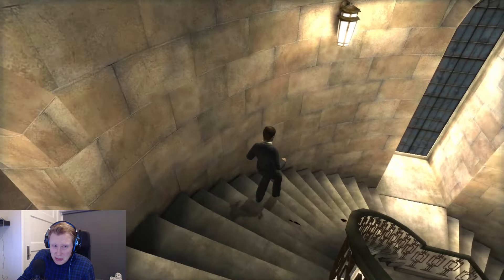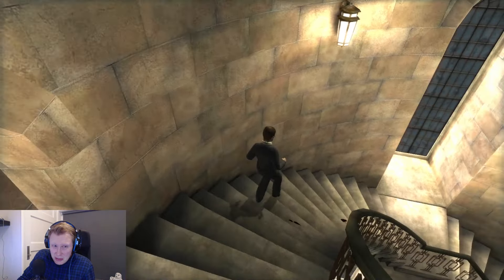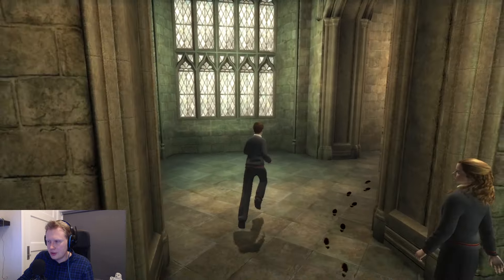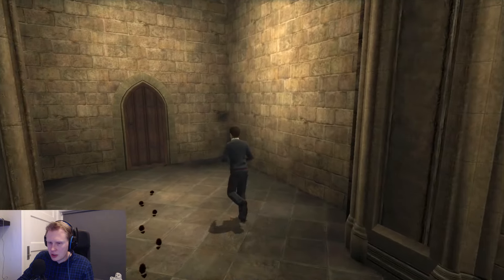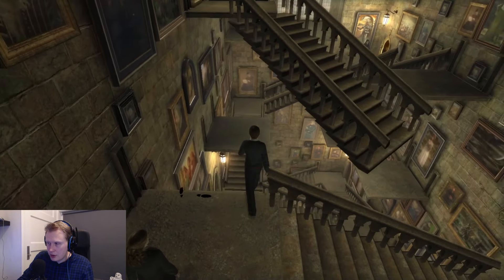We are going towards Ginny Weasley, I suppose. This way — not here, to the left. I think she was in the Gryffindor common room, right? Which means we need to go up here. Hello, hello. Marvelous — there she is! Oh, we don't even need to tell the password anywhere.